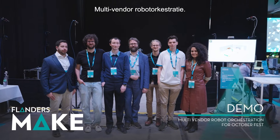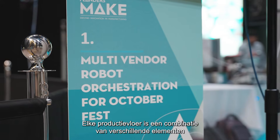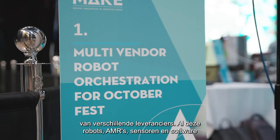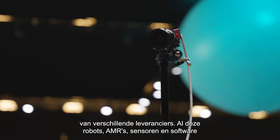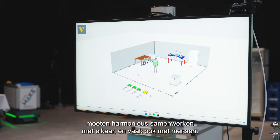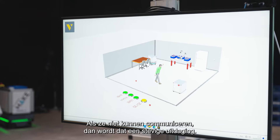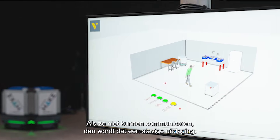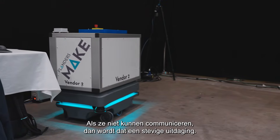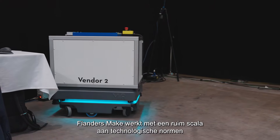Multi-Vendor Robot Orchestration. Every production floor incorporates a combination of different resources from different vendors. These robots, AMRs, sensors and software all need to work in harmony with each other, and often with humans as well. But if they can't communicate, orchestrating a seamless operation is going to be quite a challenge.